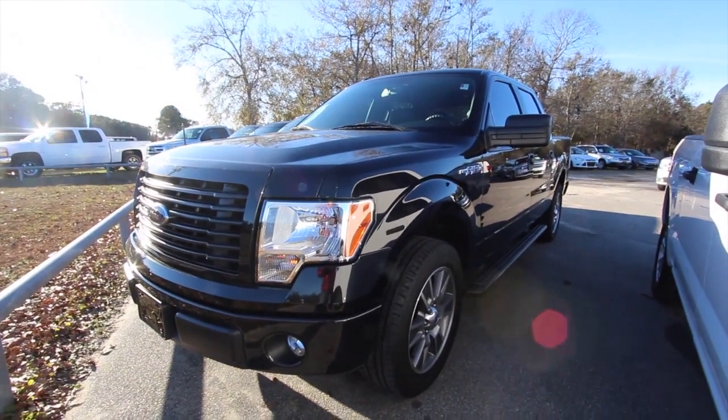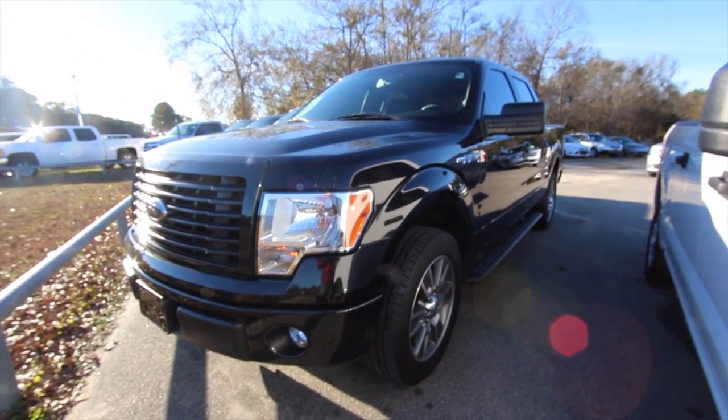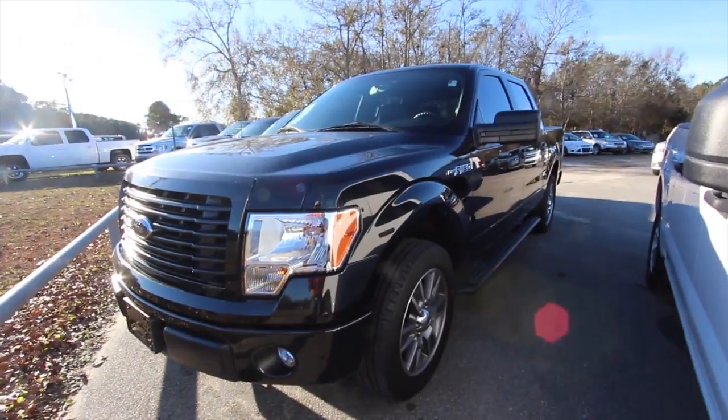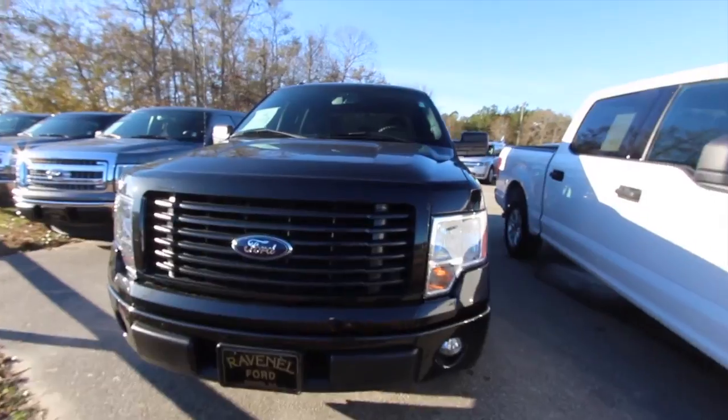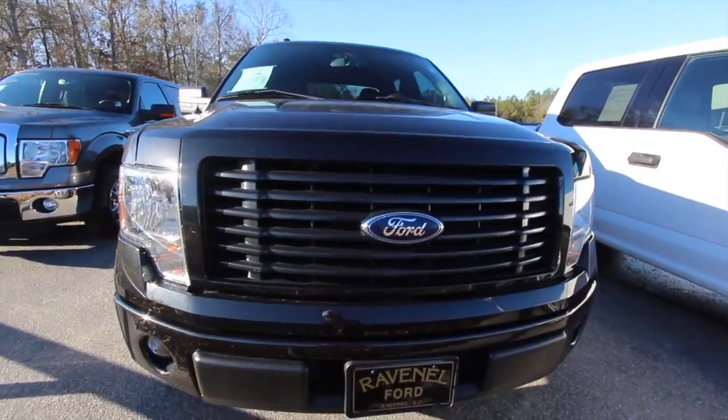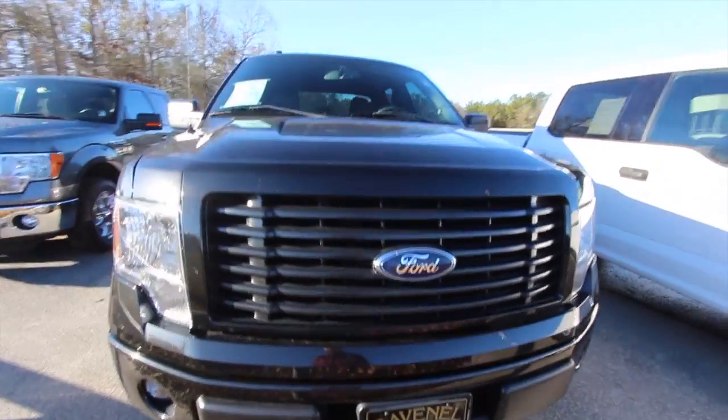Today we're here at Ravenel Ford looking at the 2014 F-150 pickup truck. This one's got the STX package on it. If you haven't seen one with the STX package, well, stay tuned. We're going to go over it right now and take a look at it and do a little condition report, see what kind of shape she's in.